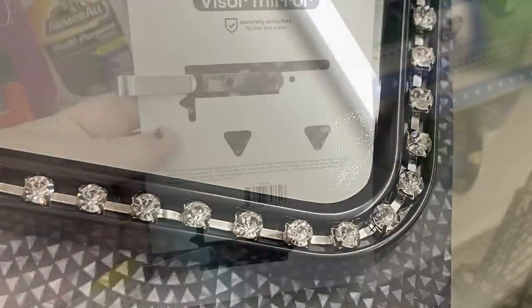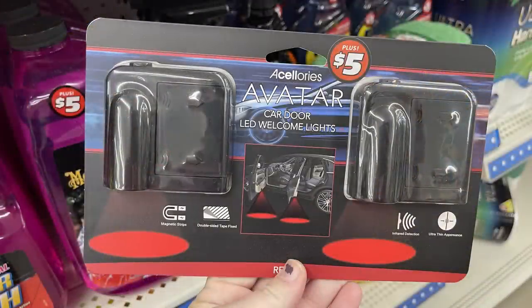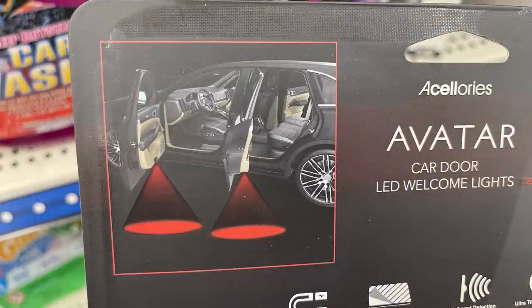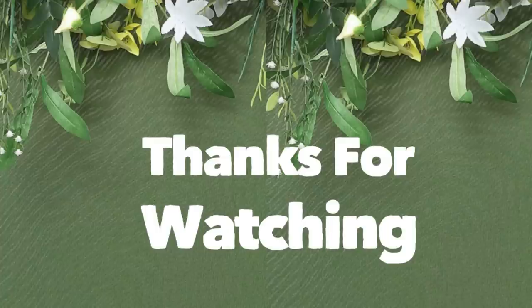I also found bling license plate covers for $5 — fully covered in rhinestones in pink, silver, or black. There's also a bling visor mirror for $5, only in black with silver or white rhinestones, with clips for the back of the visor. Then there are avatar accessory car door lights that say 'Welcome' — when you open the door they light up in red, white, or blue, and you get a two-pack for $5.